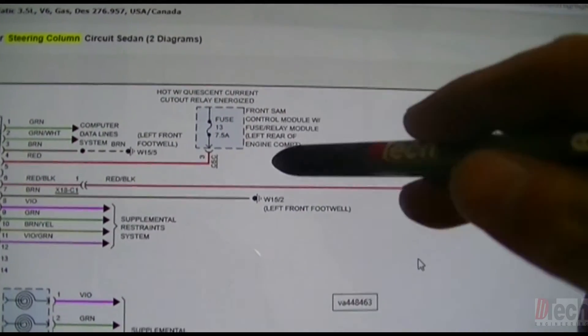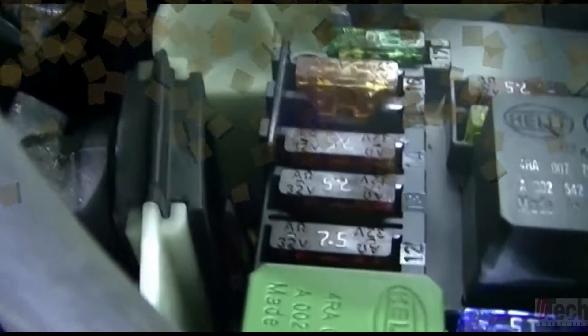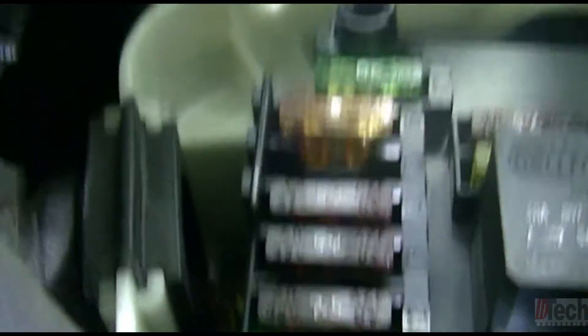Just for verification, I'll check voltage at fuse 13 at the front SAM. There's fuse 12, next one is 13, then 14. I'll tap in there and see what we get. Same reading out here at the fuse box, the front SAM. Now I'll backtrack toward that current relay they were describing and look at the power distribution schematic.